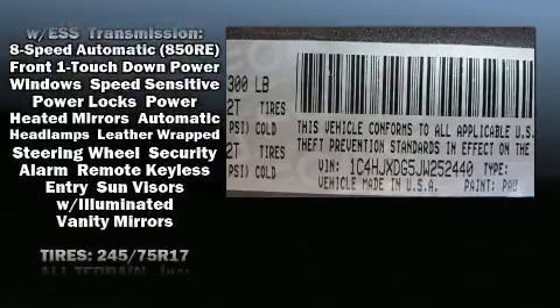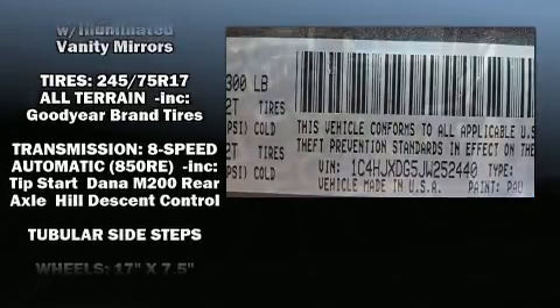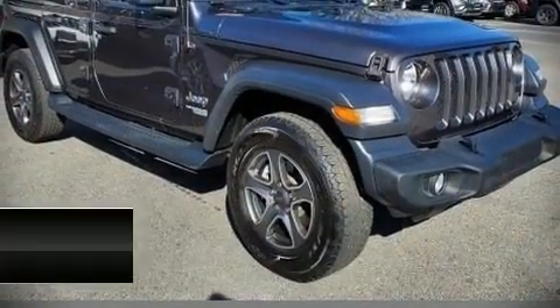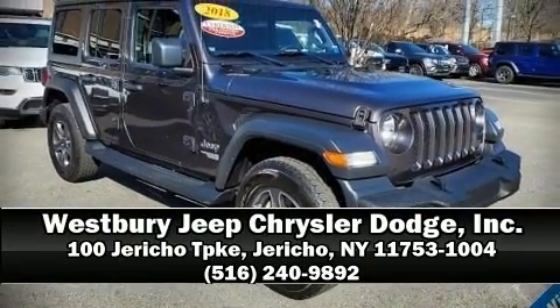Four-wheel disc brakes with ABS round out the safety package. Our experienced sales staff is eager to share its knowledge and enthusiasm with you. Stop by our dealership or give us a call for more information.